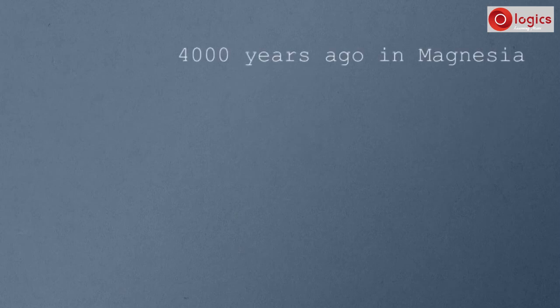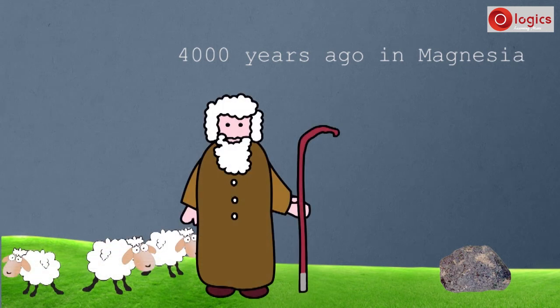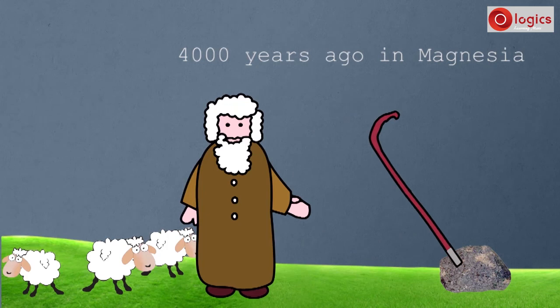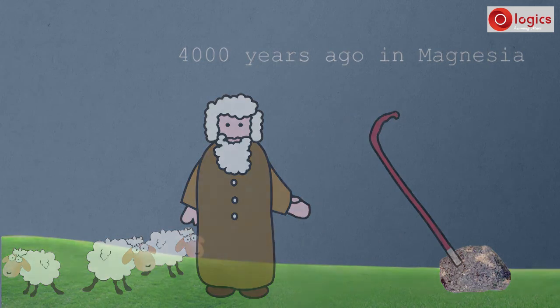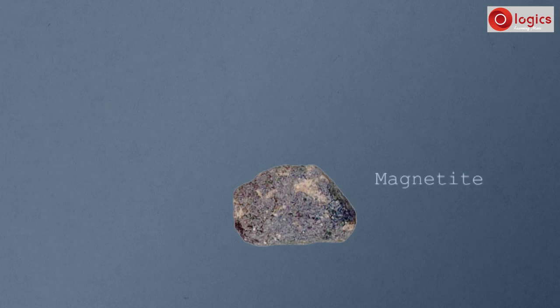Some 4,000 years ago, in a place called Magnesha, there was a shepherd. He had a stick with iron at one end. While walking, his stick stuck to a stone. That stone showed the property of attracting iron. It was named magnetite, after Magnesha. It is also known as lodestone. This was the first magnet.